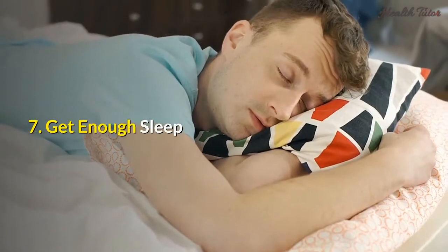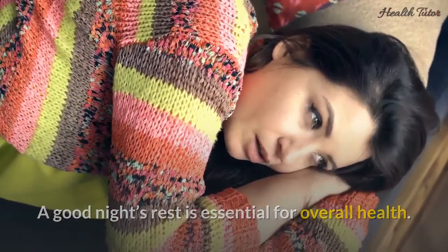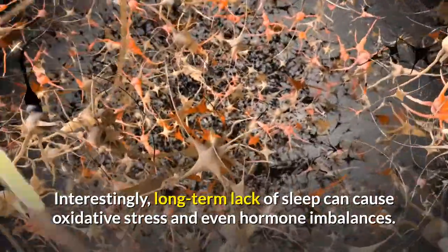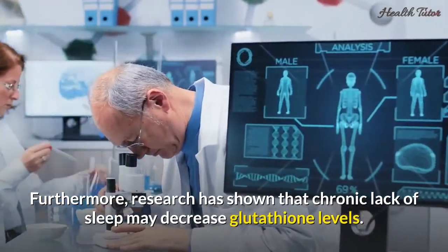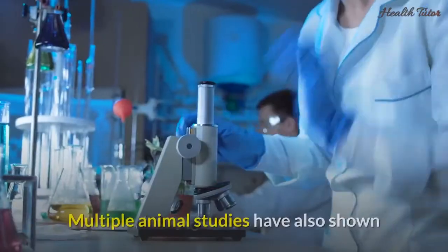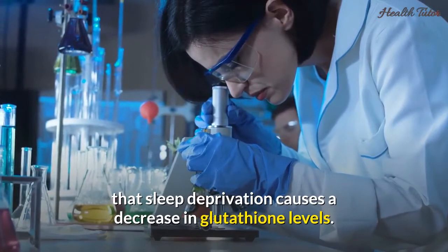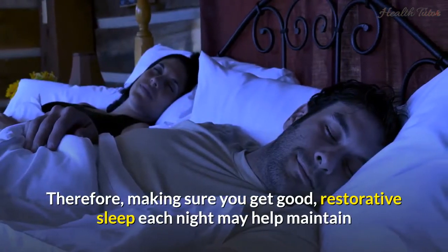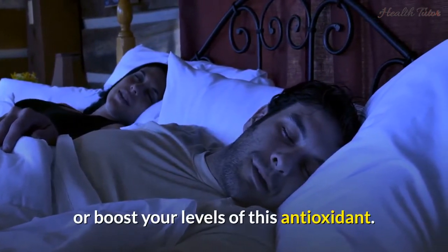7. Get enough sleep. A good night's rest is essential for overall health. Interestingly, long-term lack of sleep can cause oxidative stress and even hormone imbalances. Furthermore, research has shown that chronic lack of sleep may decrease glutathione levels, and multiple animal studies have also shown that sleep deprivation causes a decrease in glutathione levels. Therefore, making sure you get good, restorative sleep each night may help maintain or boost your levels of this antioxidant.